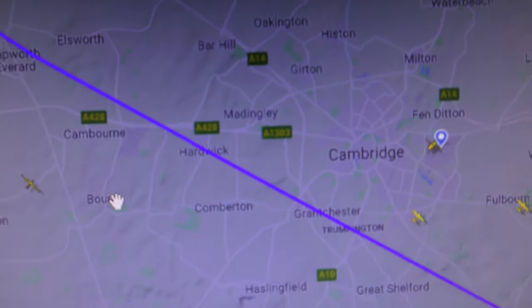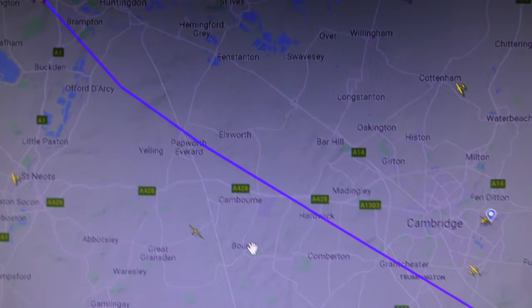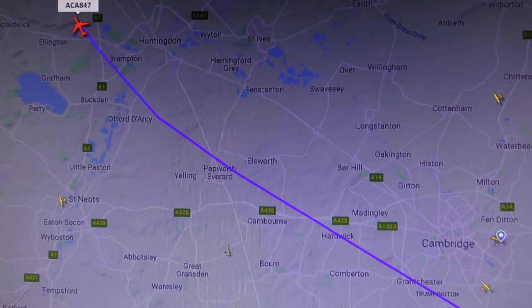Let me show you on a radar site what that was. Just filmed that from Cambridge — I'm in Cambridge. And there you go: it starts to turn once it's gone past Packworth Everard. You can see that big course change.